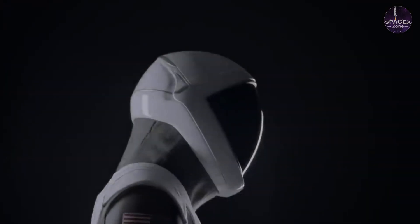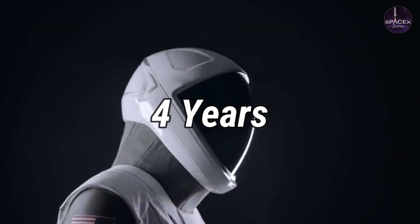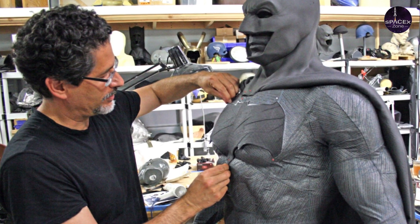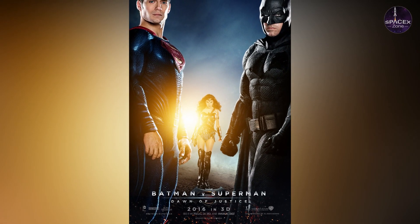It took a lot of time and research for SpaceX to get there — about four years. In 2016, Elon Musk hired Hollywood costume designer José Fernández to design a spacesuit for his company. Fernández is best known for creating costumes for superheroes in films such as Batman v Superman: Dawn of Justice (2016).